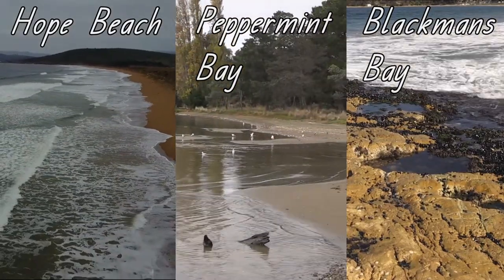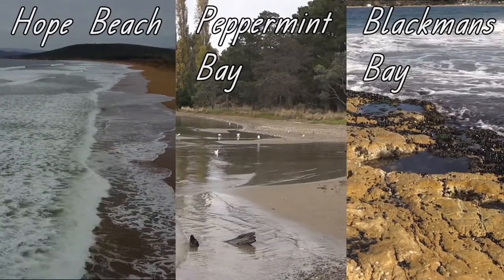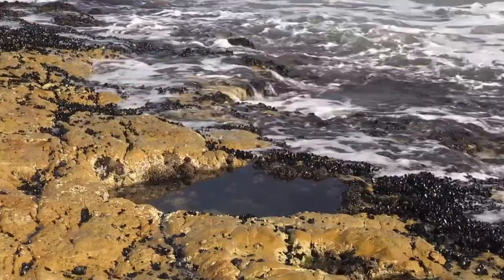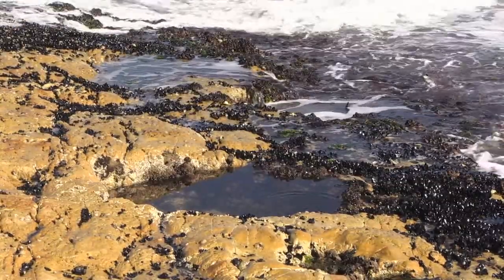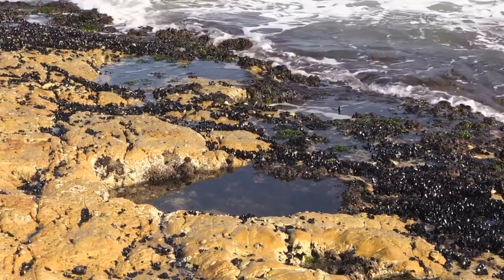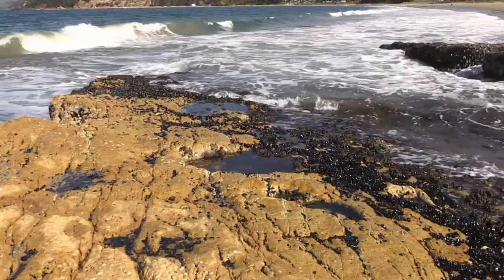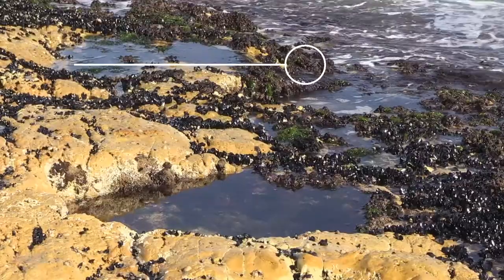Be careful when exploring rocky seashores, because a very large wave might suddenly wash over the rocks and knock you over. Don't go too close to the edge, and always have your body facing the sea so that you can spot any large waves coming towards you. Let's look at some of the animals that live on the rocky seashore.